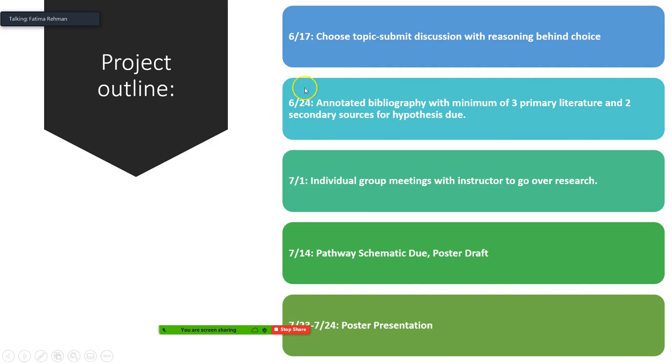The following week you will turn in your annotated bibliography with a minimum of three primary research articles and one or two secondary sources for your hypothesis. Then we will do quick meetups with each group to go over your research and answer any questions or provide help. After that, we will do a pathway in class that you will submit by July 14th, then work on the poster draft the following week, and then you will have your poster presentation.